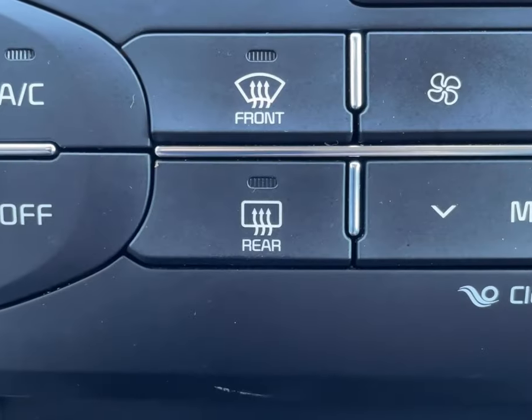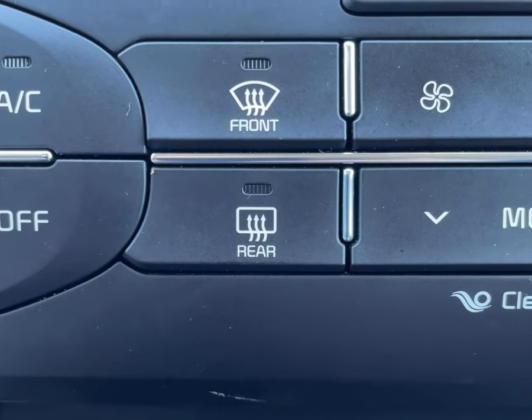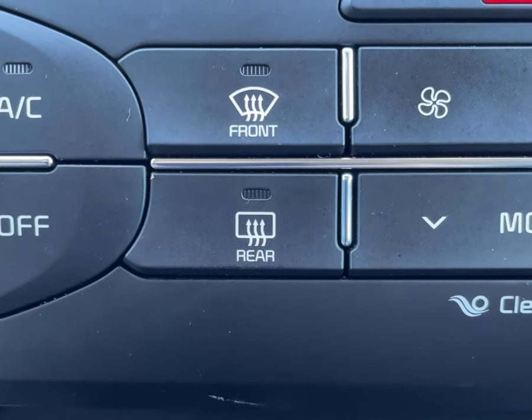Much like having a defogger for your front windshield or having a defroster for your rear window, many vehicles today will also come equipped with heated side mirrors. Like many vehicles today, the heated side mirrors operate in conjunction with the rear defroster.